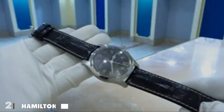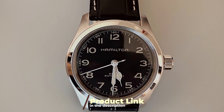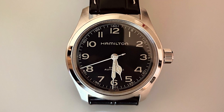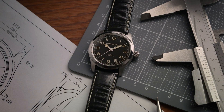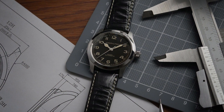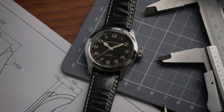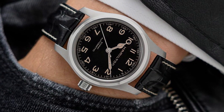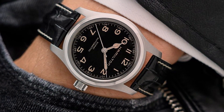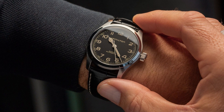Number 2. The Hamilton Khaki Field Murph is a timepiece steeped in cinematic history, yet it stands on its own as a testament to classic watchmaking. This watch features a robust stainless steel case and a sapphire crystal that resists scratches, ensuring longevity and durability. The automatic movement inside is a nod to traditional watchmaking, offering the tactile pleasure of winding and the rhythmic motion of its mechanisms. Its design is both practical and stylish, with a black dial that provides excellent readability under various lighting conditions. The luminous hands and markers are a thoughtful touch, enhancing its utility as a field watch.